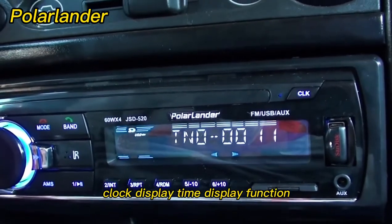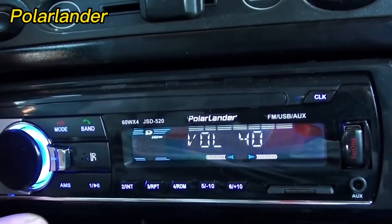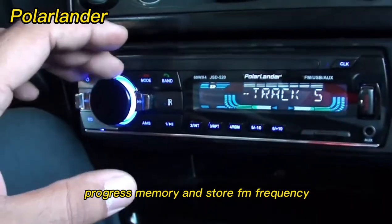Clock display time function is also shown in standby state. With power-off memory, after power-off recovery it will automatically restore to the previous radio frequency or MP3 song playback progress, and memorize and store the FM frequency.